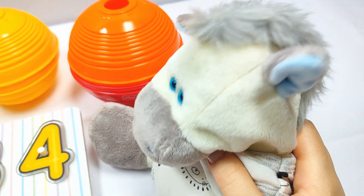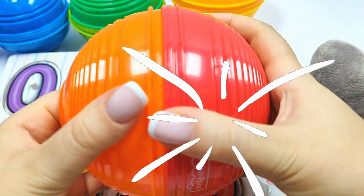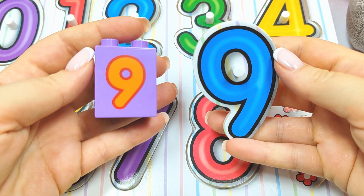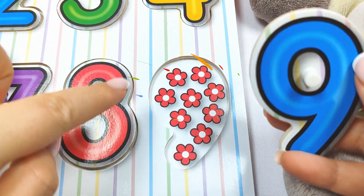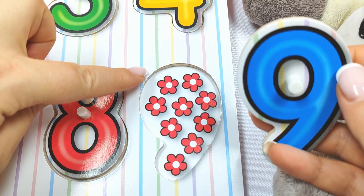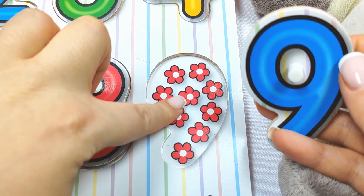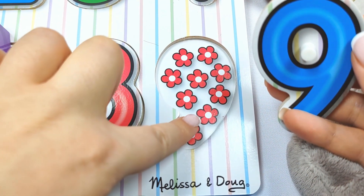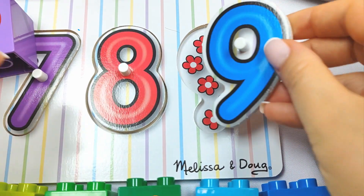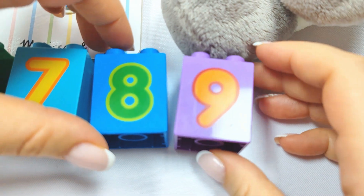We have this last ball. It's orange and red. Let's see what's inside. It's number nine. Does it go here? Let's count. One, two, three, four, five, six, seven, eight, nine. Yay. Number nine. And let's put this one over here.